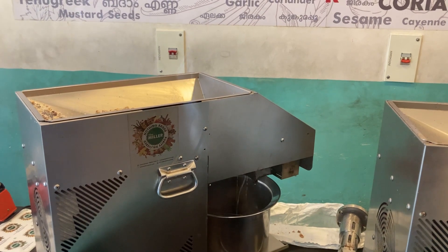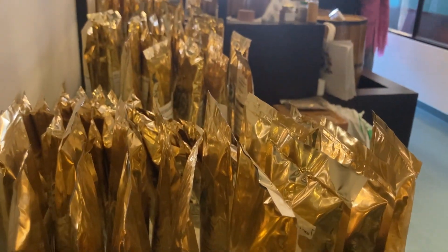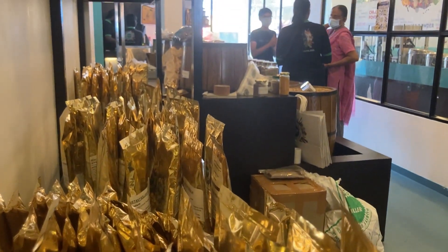The store is open from 10 in the morning to 9 at night. Mornings and evenings are the peak hours at the miller.